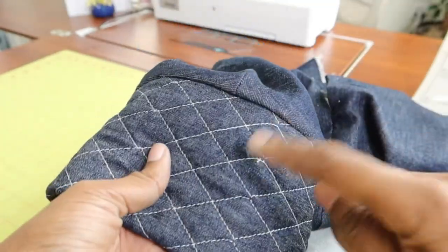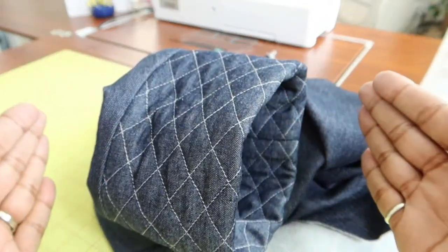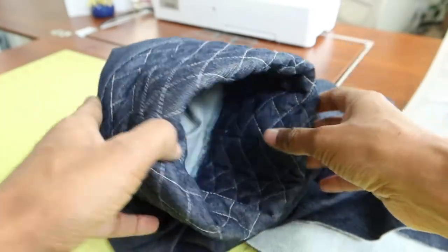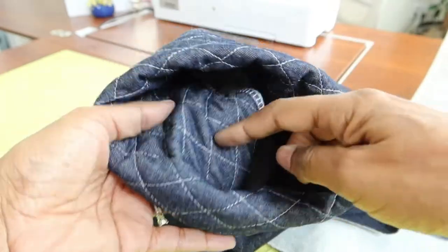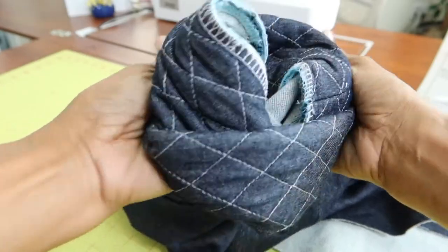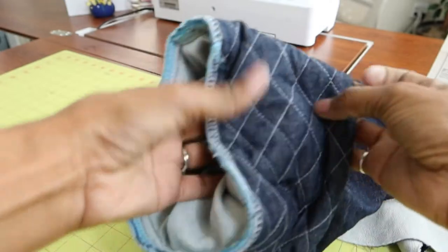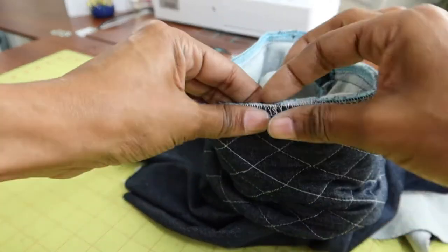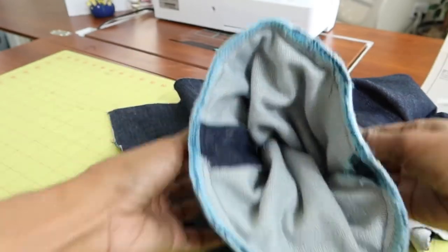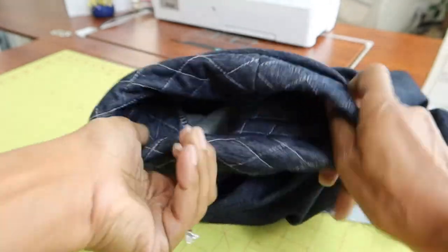I sewed the sleeve onto the top. This was a long piece and then you fold it in half with wrong sides together — that's how you get this. It said to slip stitch the edge closed, but this fabric is so thick I knew I wouldn't be able to do that. So I just stuck it under the sewing machine, stitched it down, then finished it off with the serger.